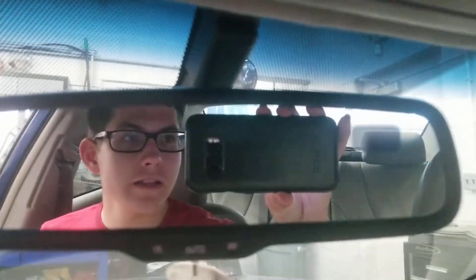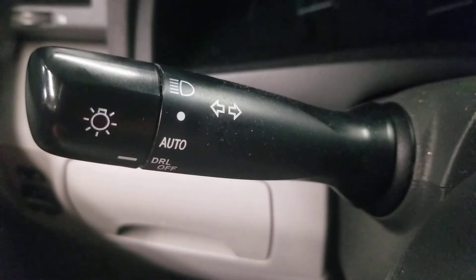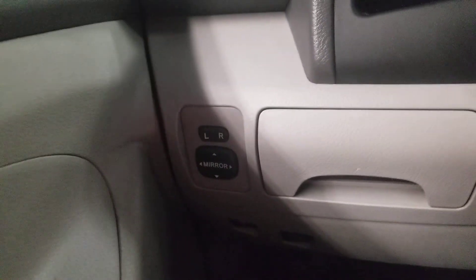You've got the automatic transmission, cup holders, and armrest. Here's the speedometer, fuel, and temperature gauges. Here's the front seat and the back seat, and the sunroof view. There are lights, sunglasses storage, and a mirror up there. On the right you've got the compass screen, windshield wipers on the left, and headlights and turn signals. You've also got the mirror controls with locks and door locks.